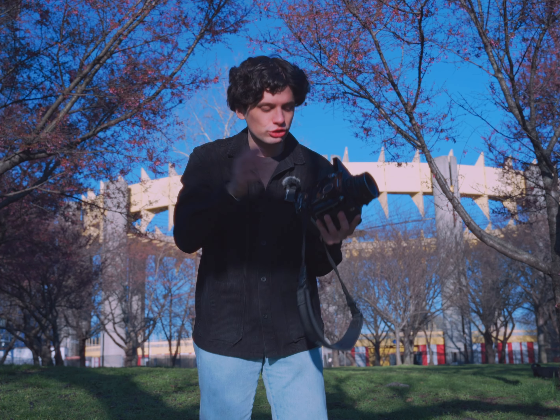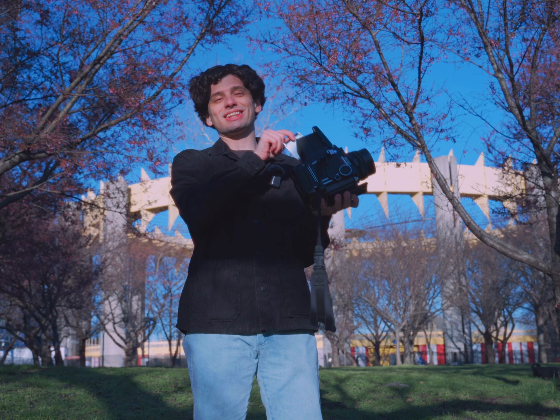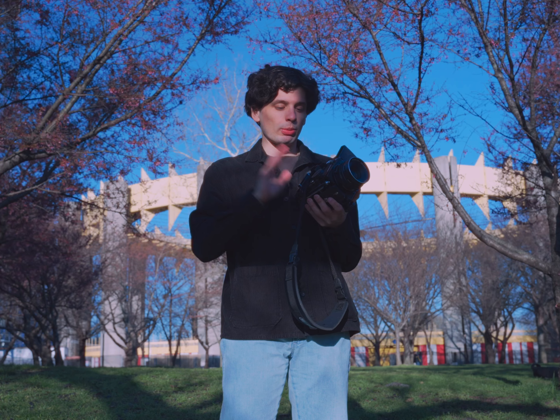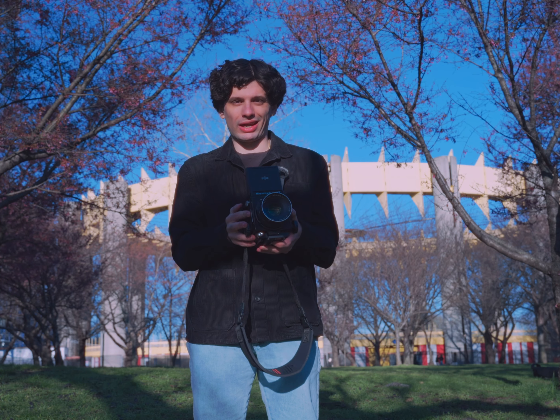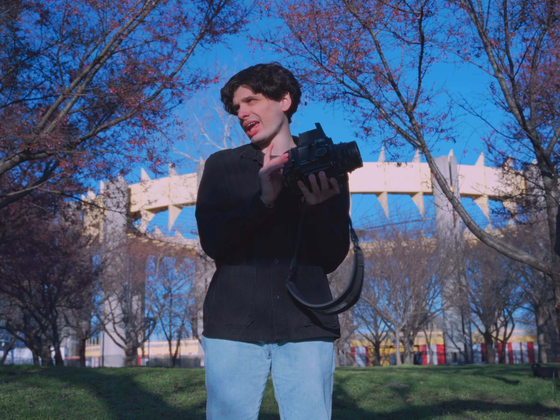My one concern with the Mamiya RB67 is the tilt — because of the waist-level viewfinder and just how big this camera is, I'm always worried the shot will be slightly tilted. I do think the best shot was probably slightly tilted, but hey, if it was, it was. That was the last shot on the roll — let's switch.